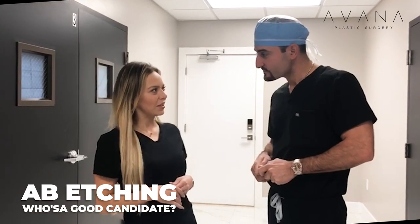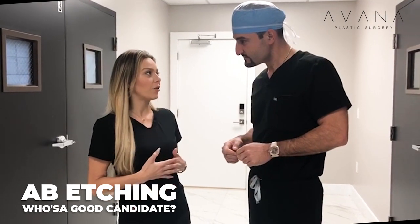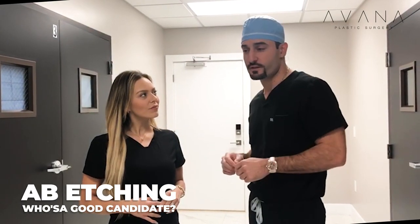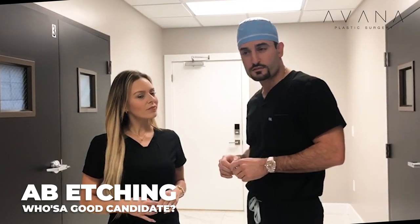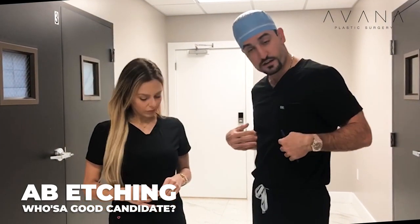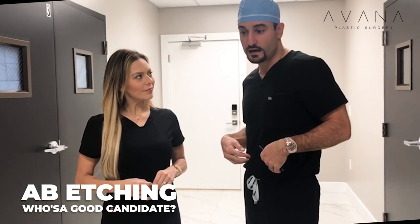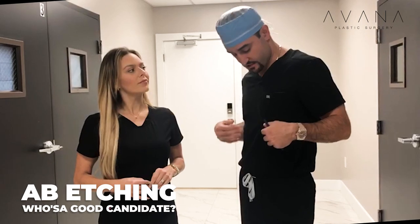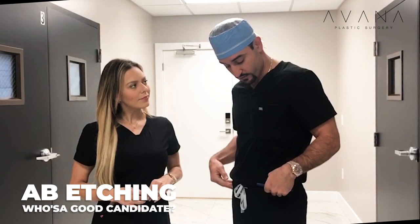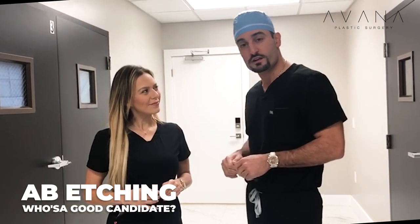So doctor, can you please explain what ab etching is, who's a good candidate, and how you implement it into your lipo 360s? Ab etching is ideal for patients with a BMI of 24 or 25 and under. What it allows me to do is basically recreate the abdominal muscles in a feminine way for female patients. I use a combination of different cannulas during liposuction to recreate that contour and give a nice, smooth, sexy transition from the pubic bone to the abdominal muscles. It achieves great results and patients are usually very happy afterwards.